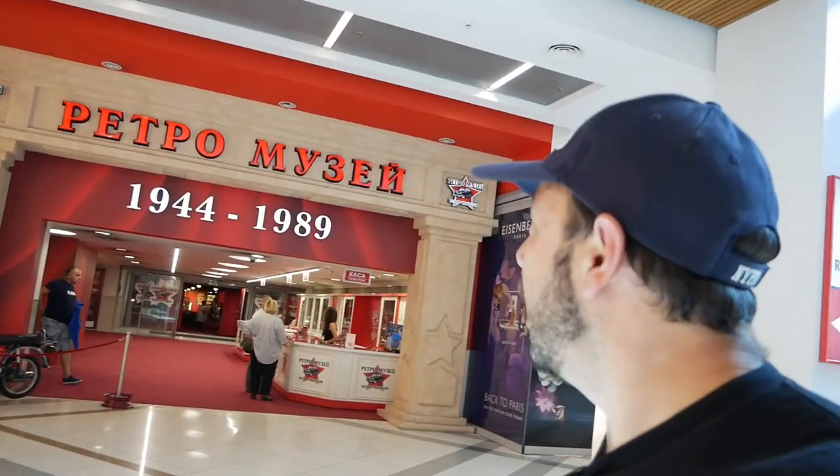Hello and welcome back to the channel. You find me on vacation, hence the beard. For those of you who are new, my name is Ivan and this is my car channel - car events and stuff. Since I'm on vacation I haven't been uploading, and I wanted to share something special with you. Up there in Cyrillic alphabet it says 'Retro Museum, 1944 to 1989.' There are some cool cars in there, so I wanted to take you on the journey and bring you with me inside. Let's go!